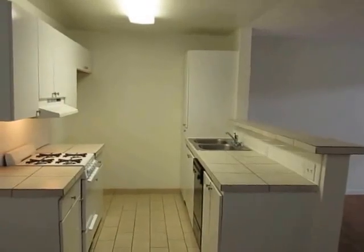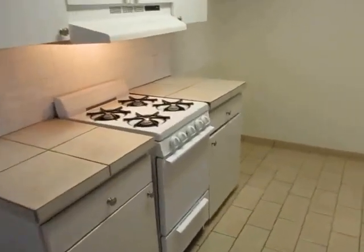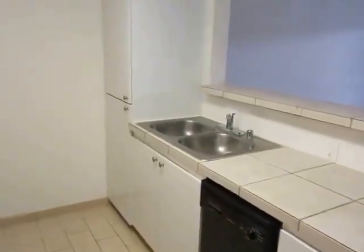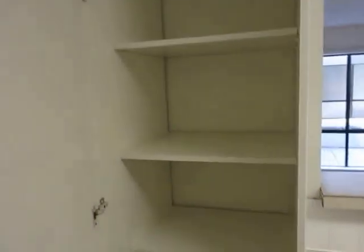The kitchen appliances will all be included — there's the oven, dishwasher, and new refrigerators being installed later today. There's plenty of counter and cabinet space here in the kitchen.